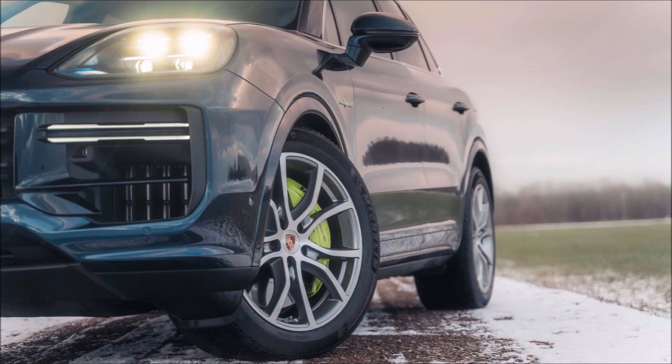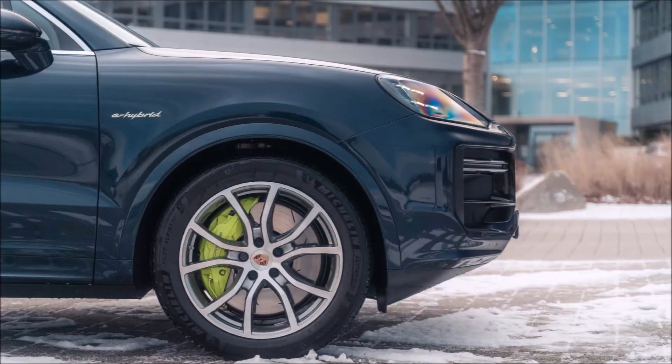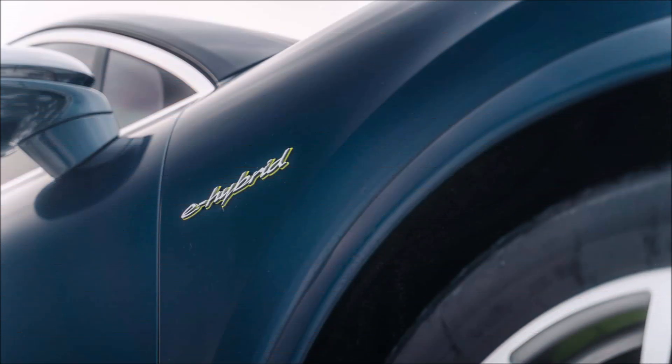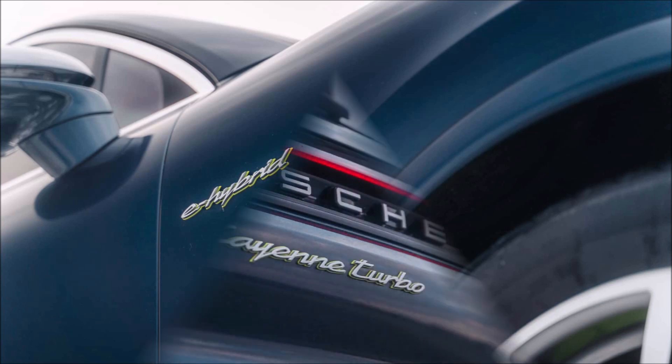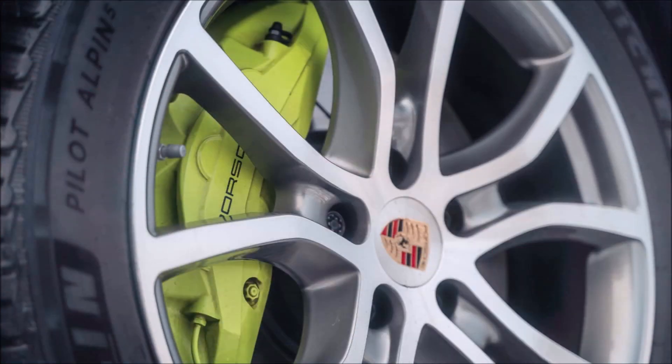It is now time to take the new Cayenne Turbo E-Hybrid on a test drive over 900 miles across Belgium and Germany. The plug-in hybrid powertrain, which combines pure power and purported environmental conscience, is its central component. The centerpiece is a significantly modified 4.0-liter twin-turbocharged V8 engine that produces a powerful 599 PS.